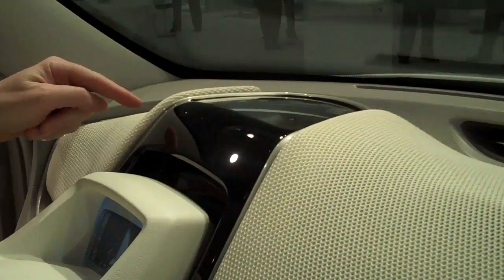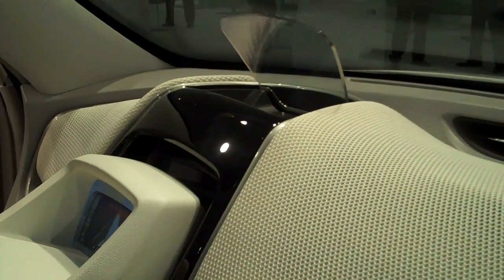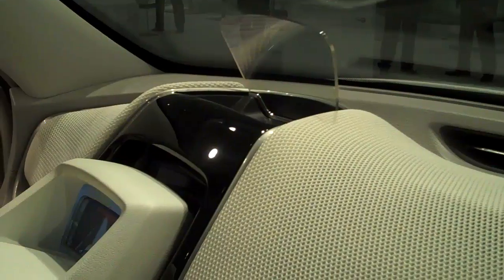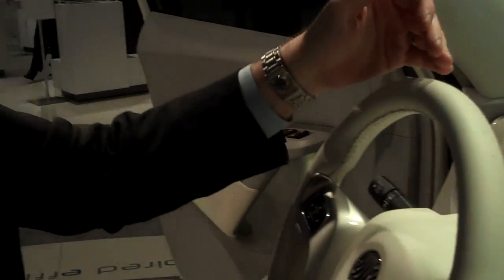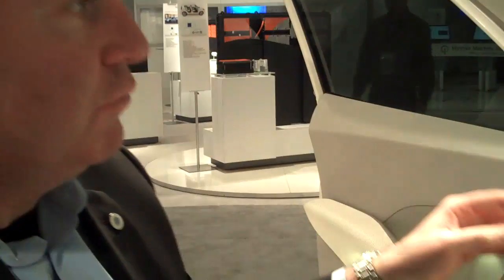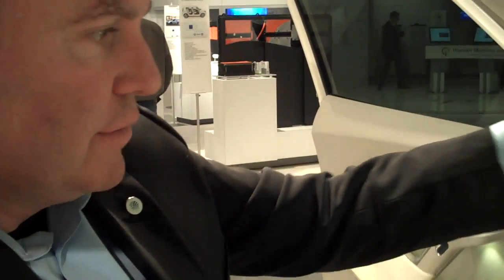And that's the heads-up display. Now when I push this button you'll see this comes up — it's this beautiful wide piece of glass that you actually look right through, and it's a color display that's projected two meters out onto the road. That really lets you get all of your information without having to refocus your eyes when you're looking down the road.